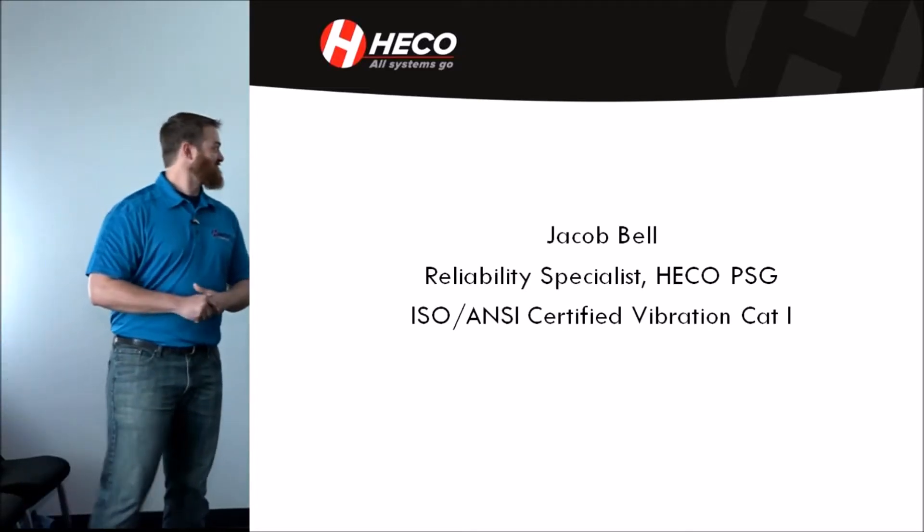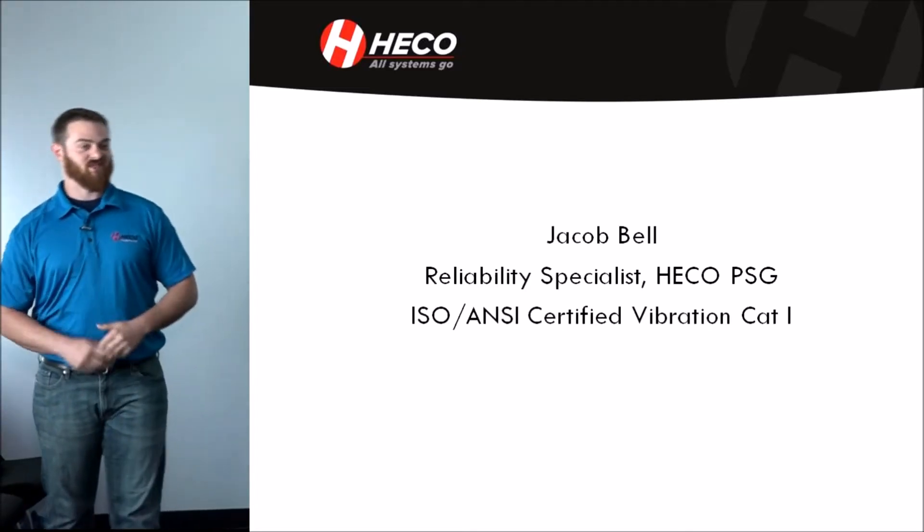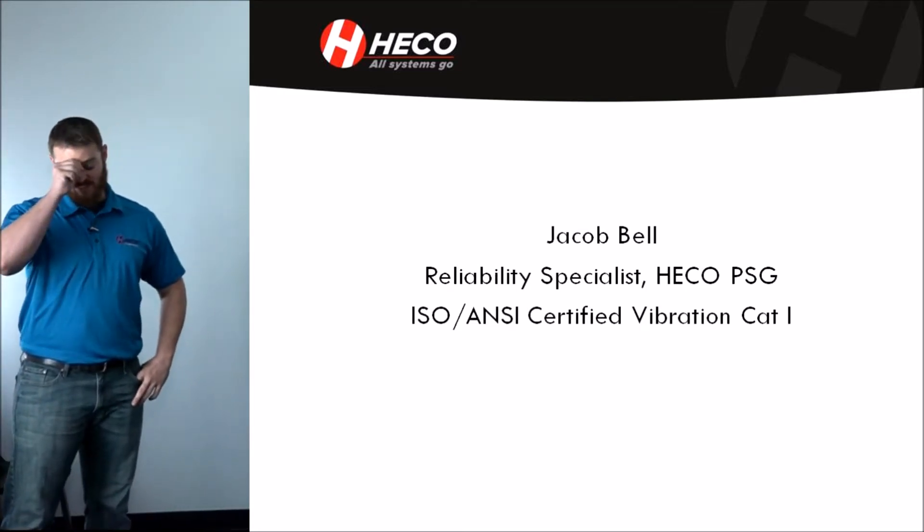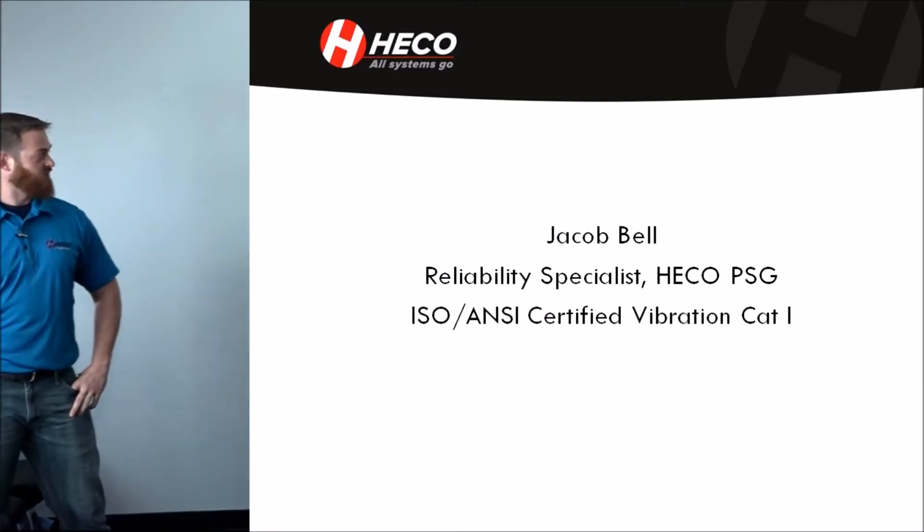Good afternoon. My name is Jacob Bell. I'm a reliability specialist with HECO PSG. I'm ISO ANSI certified category one vibration analysis.